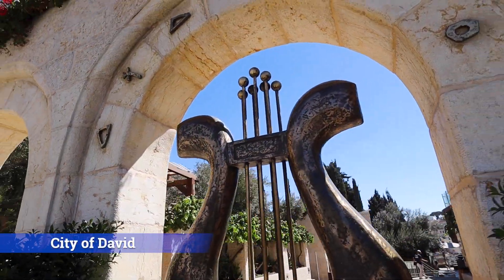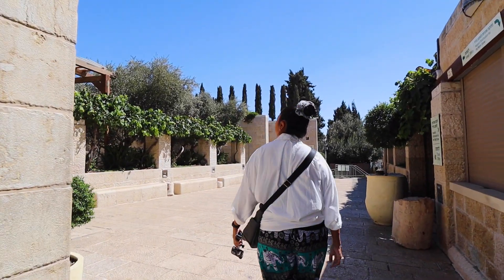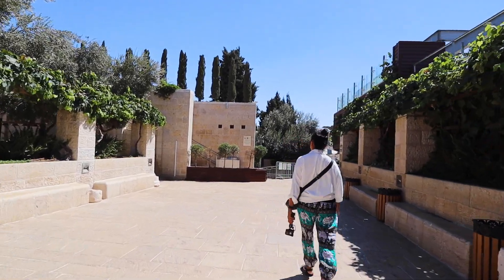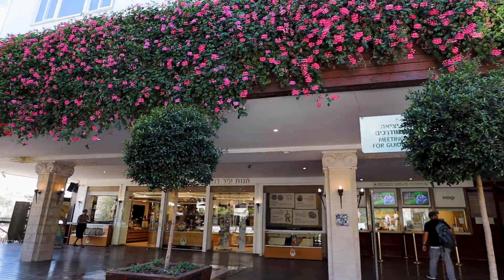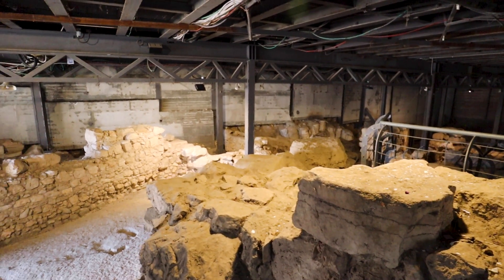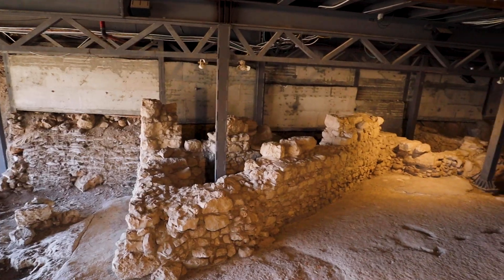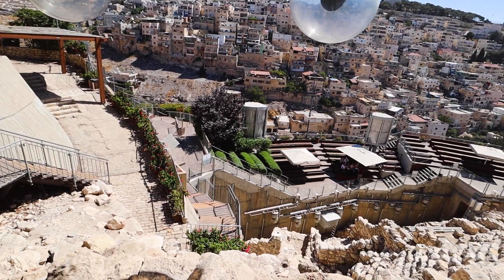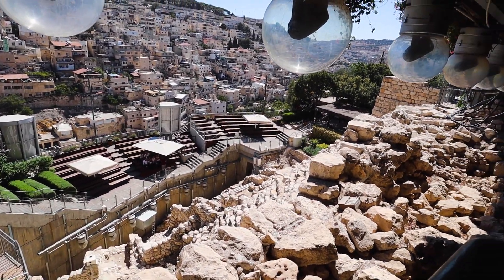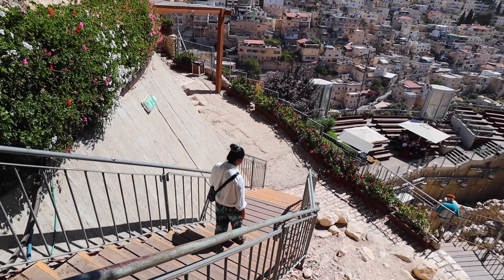Welcome to the City of David, a place where the past is present and every stone tells a story. Just beyond the ancient walls of Jerusalem, this remarkable site beckons you to explore its secrets. It isn't just a place — it's a window to history. It cradles the oldest remains of Jerusalem, connecting us to a time when King David ruled here. Come as we stroll through the same paths that King David once roamed over 3,000 years ago, where he established the capital of the tribes of Israel.